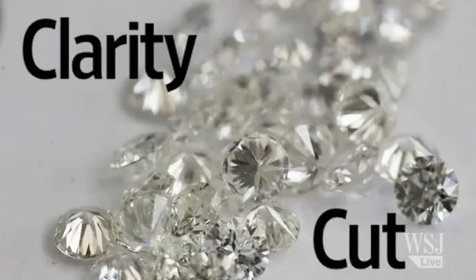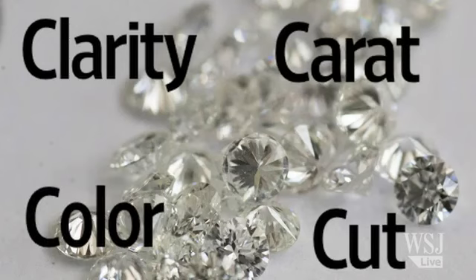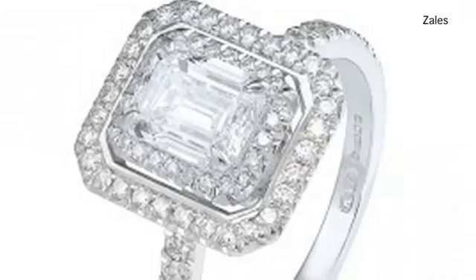Third come the four C's: clarity, cut, colour and carat weight. And 2013 welcomes another C — the certificate. The cut is an important one and is often confused with shape.